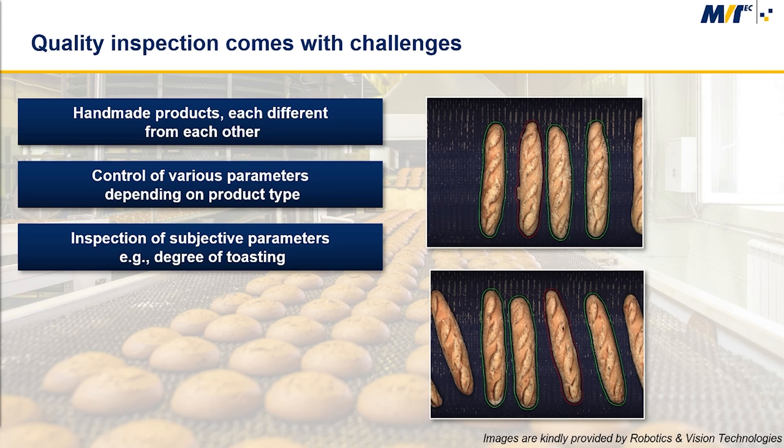There are several challenges for the machine vision system. First, these are natural and handmade products, which are all different from each other. Second, we need to control various parameters depending on the type of product, for example the size. We also need to control subjective parameters, such as the degree of toasting.